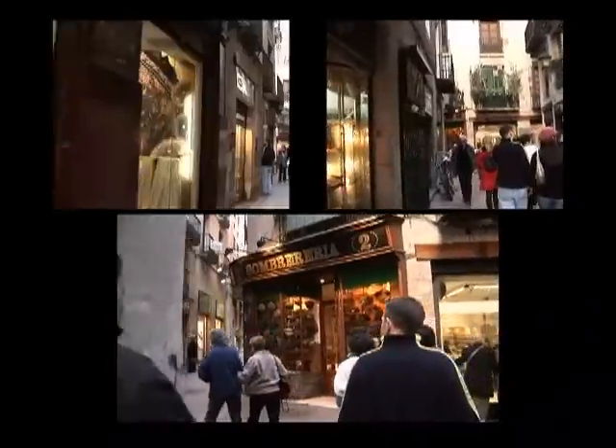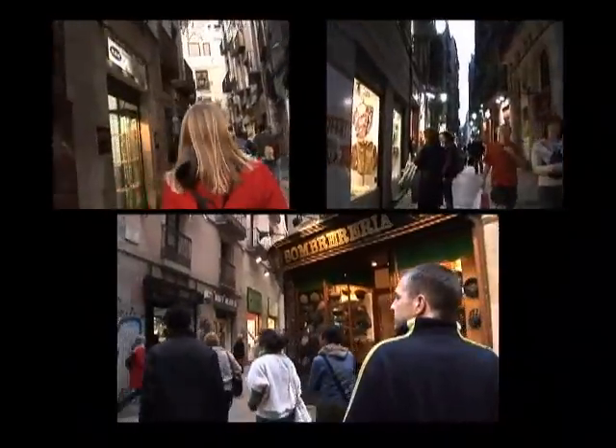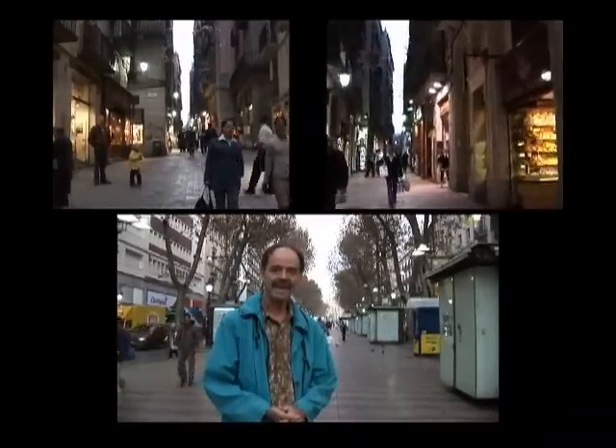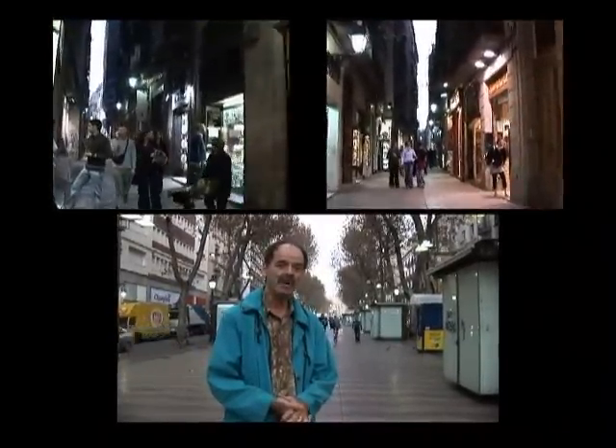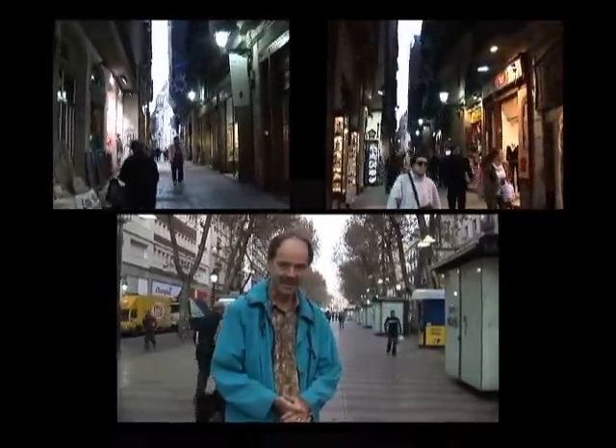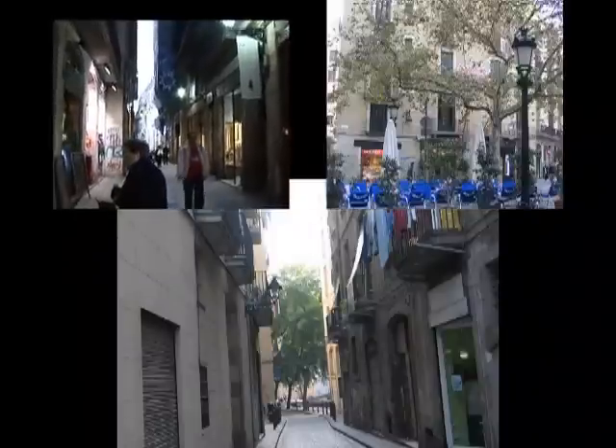One of the loveliest things about Barcelona is the large pedestrian district. It must be the largest pedestrian district in all of Europe, second perhaps to Venice, which is only pedestrians. In Barcelona you have your cars, your streets, your regular traffic of course, but here there's a giant pedestrian zone that's from the medieval days.